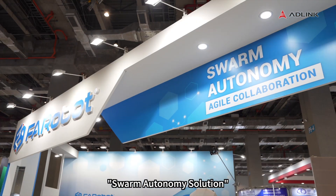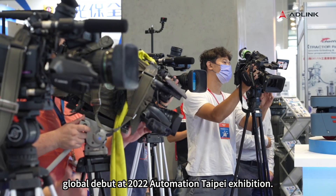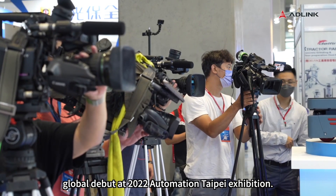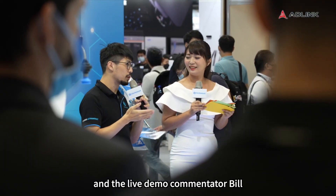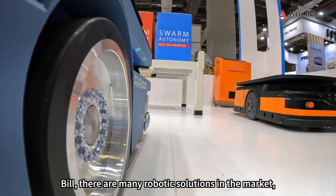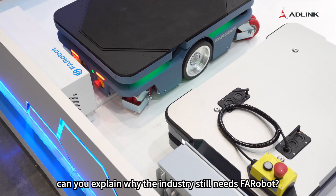Welcome to Faribot Swarm Autonomy Solution's Global Debut at the 2022 Automation Taipei Exhibition. Let's welcome our product manager and live demo commentator, Bill. Hello everyone! Bill, there are many robotic solutions in the market. Can you explain why the industry still needs Faribot?